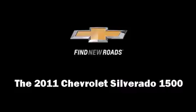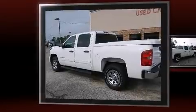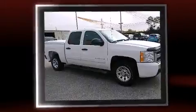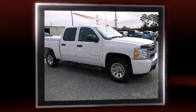Take command of the road in the 2011 Chevrolet Silverado 1500. This four-door, six-passenger truck still has fewer than 60,000 miles. It features an automatic transmission, rear-wheel drive, and a powerful eight-cylinder engine.